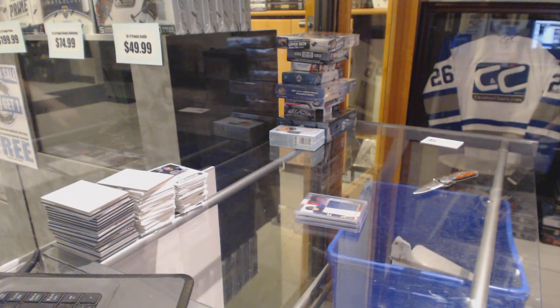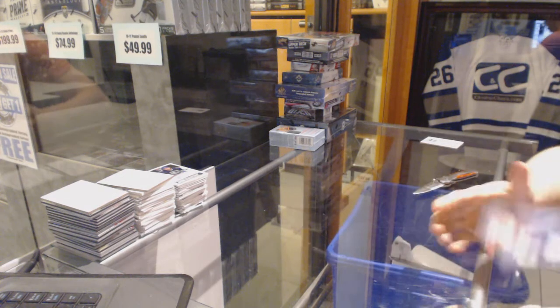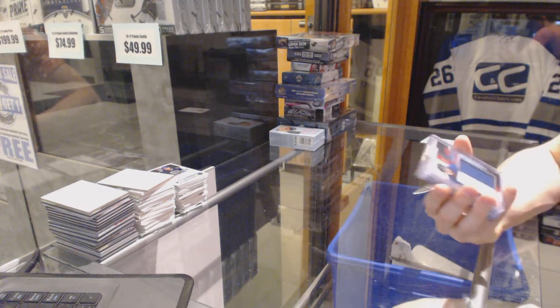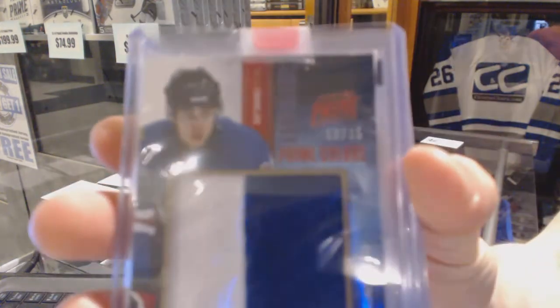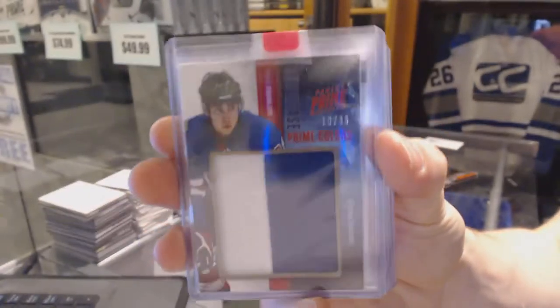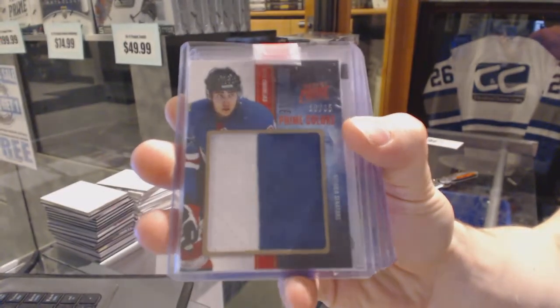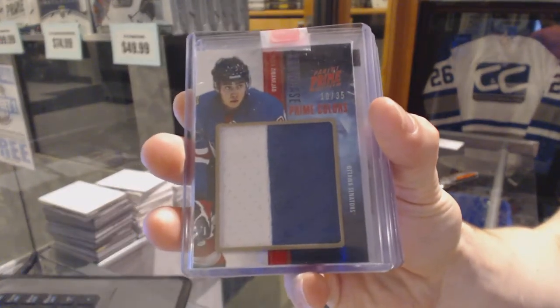Now for the actual hits. We've got an 11-12 Panini Prime Showcase Jersey Prime, number 10 of 35, for the Ottawa Senators — Mika Zibanejad.